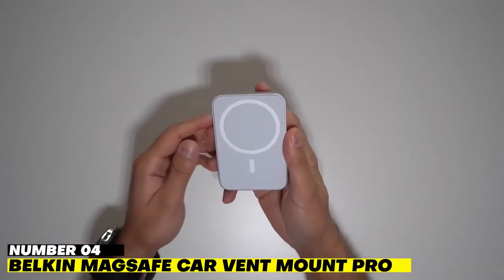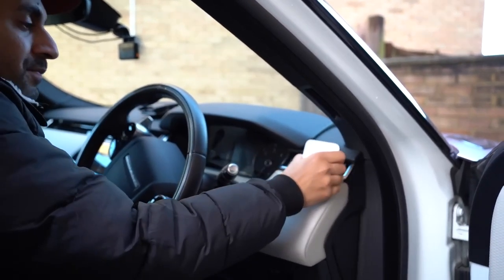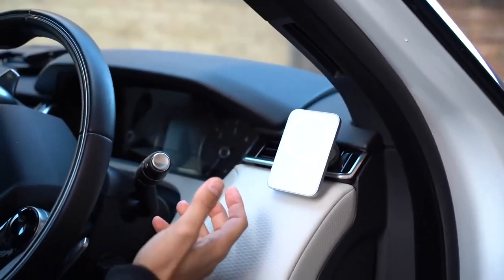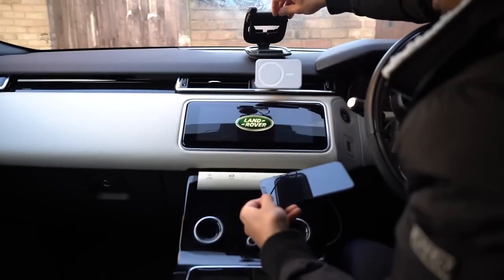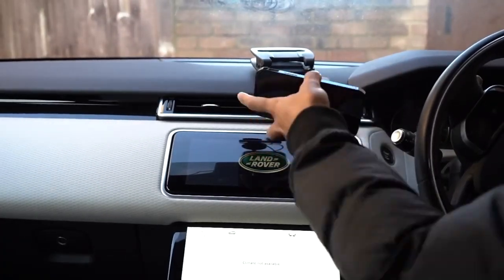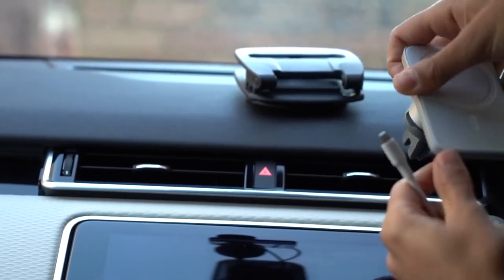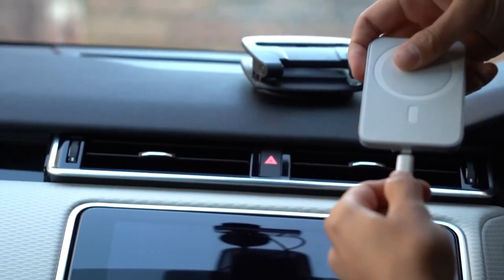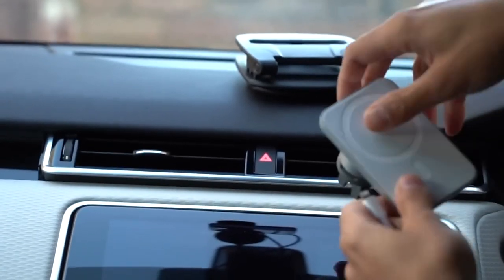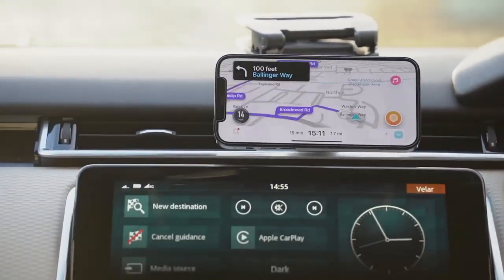Number 4: Belkin MagSafe CarVent Mount Pro. Even while charging your phone on the road is necessary, leaving it plugged in on the side can be a hassle when you suddenly need directions or a song to change. With the help of Apple's MagSafe technology, this add-on provides convenient wireless charging options for the driver. It is the only car mount that is MagSafe-compatible and comes with a vent clip and a strong base to ensure the safety of your phone — making it a need for all Apple enthusiasts. The Apple car may still be some time off, but for the time being, this is as close as we can get.